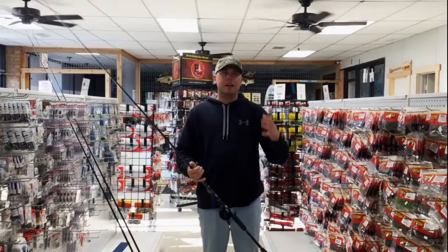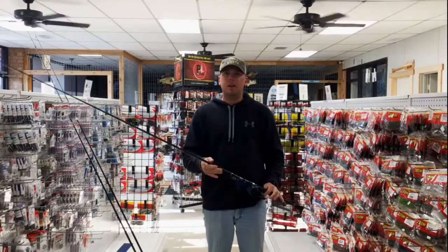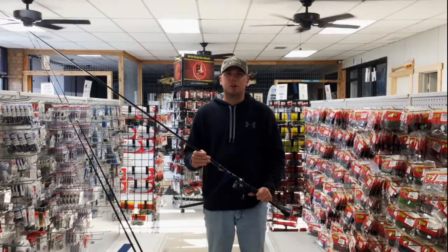Really been doing better catching them on the northern end of the lake, even in the dirty water. Water temperature has been really key for me. Anytime you guys can find that 53, 54 degrees and up, put your trolling motor down and start fishing.